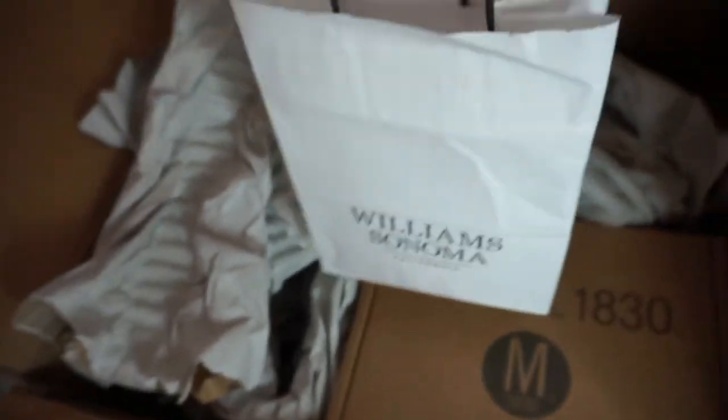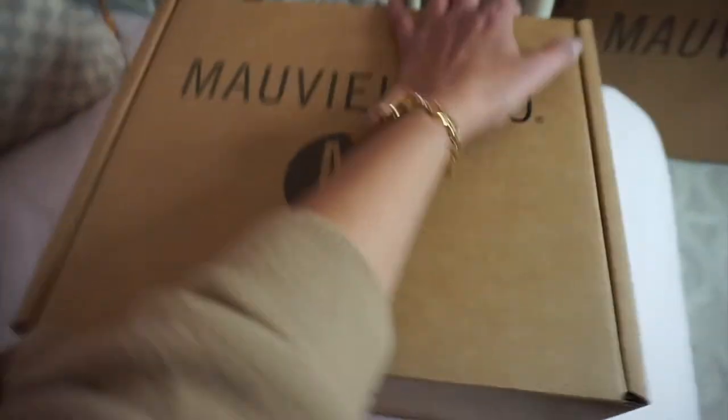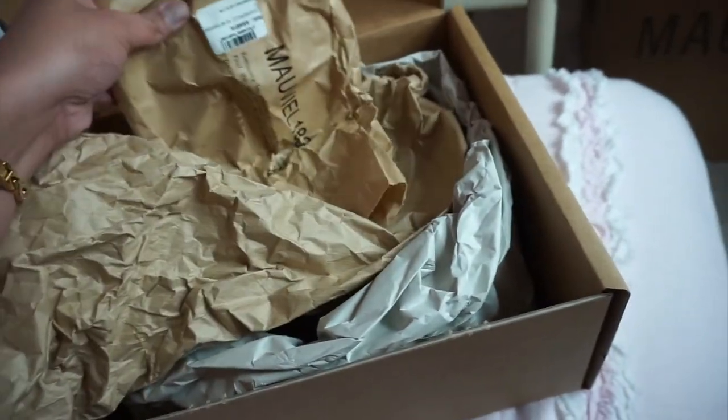The copper cleaning paste is the Mauviel brand as well. They said it's very simple to use — you just put it on the pots and pans to clean them. The instructions are in French: wash your copper pan in hot soapy water and rinse well. We wanted to get that so they stay nice and clean, and it came in a cute little Williams Sonoma bag. Now I'm going to take some items out and show you guys. I just took out all the filler, and this is everything that comes in the box.